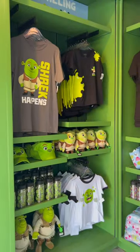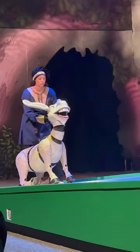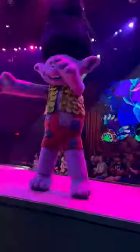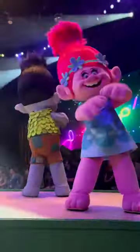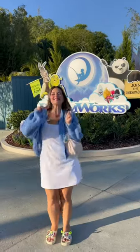There is a merchandise shop in the area. And finally, you can watch the Imagination Celebration, which is a huge show filled with all the DreamWorks characters. They're dancing. The show has a super cute message. This area opens up June 14th, and I know you're going to love it.